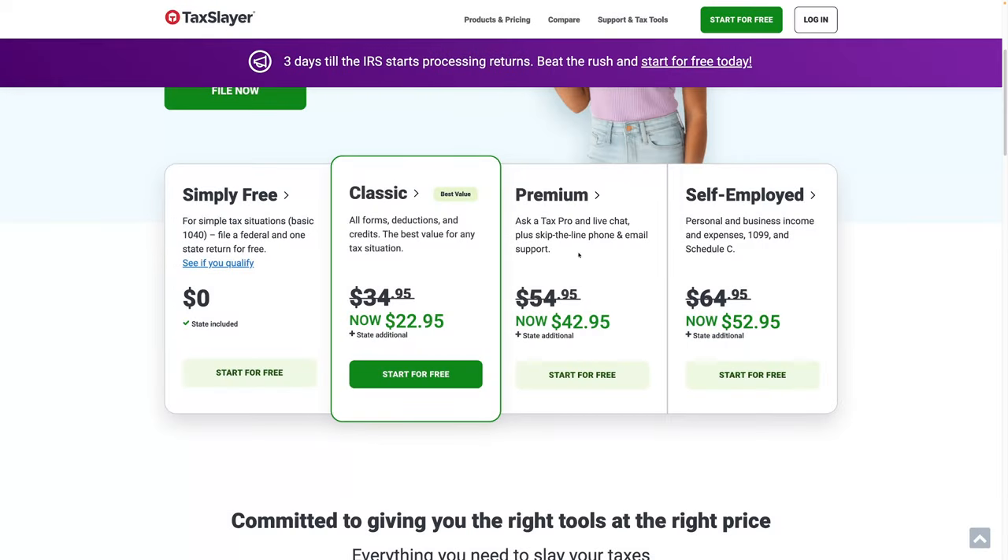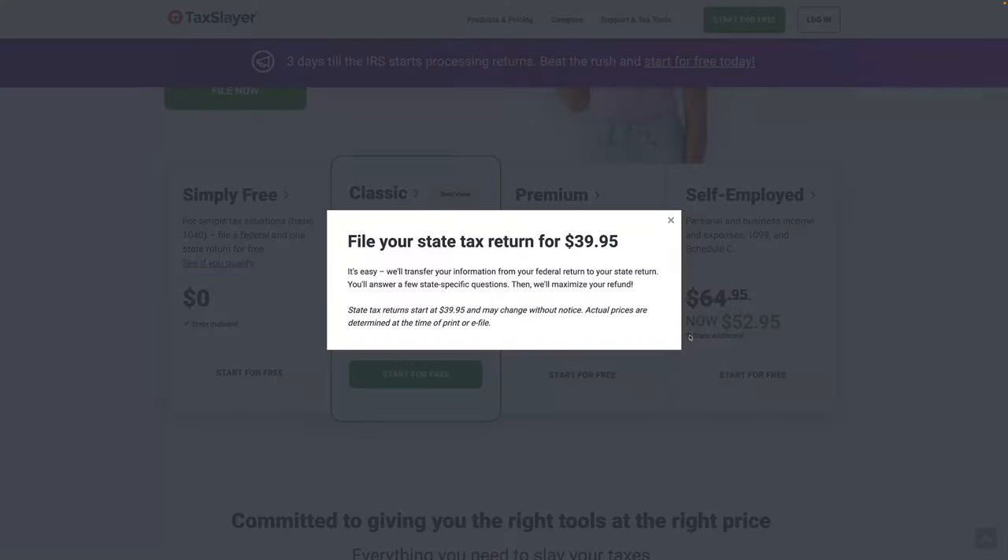Now, how much would it cost if we wanted those things? If you've got a business, it's going to cost $52.95, and that's not including state — state costs $39.95. So it starts to look not so good.